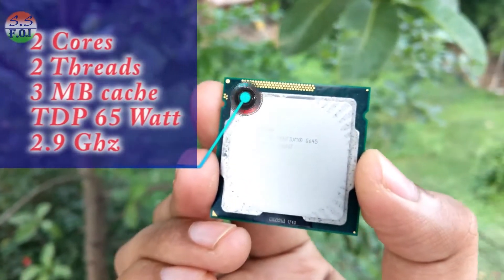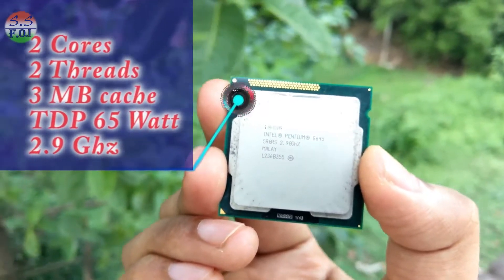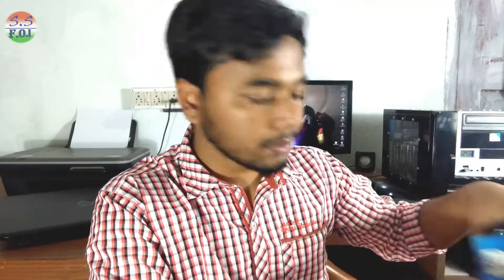Now, I used to do a lot of video editing and software work, but this processor wasn't able to handle it. So I am going to upgrade the processor.